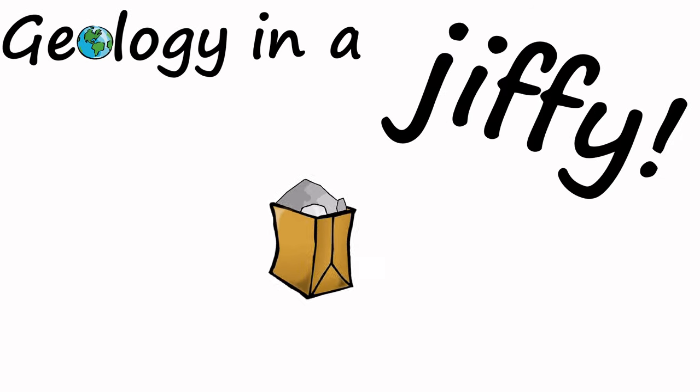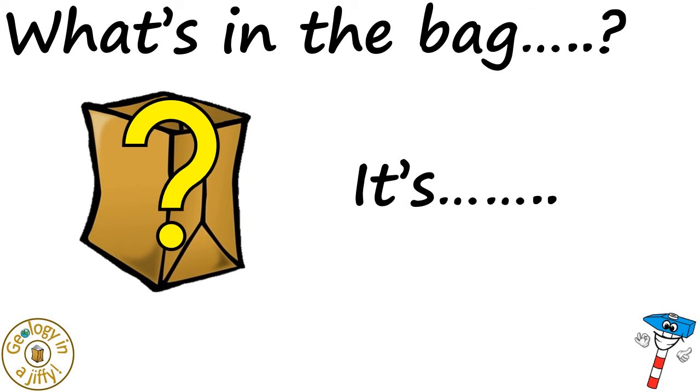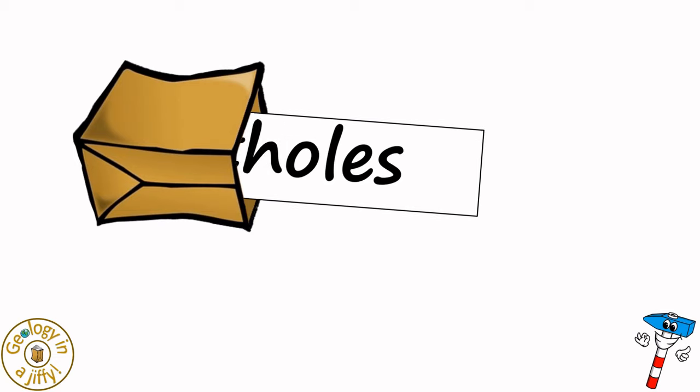Geology in a jiffy! What's in the bag? It's... Potholes.